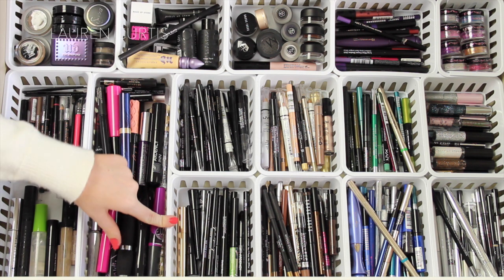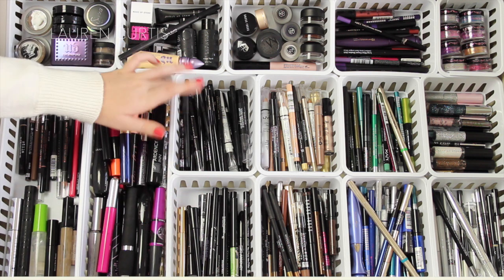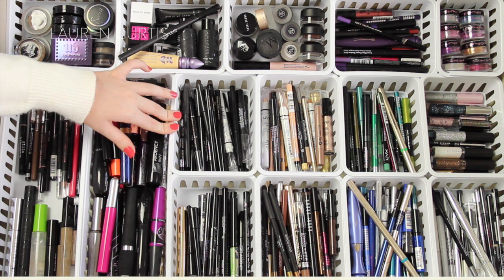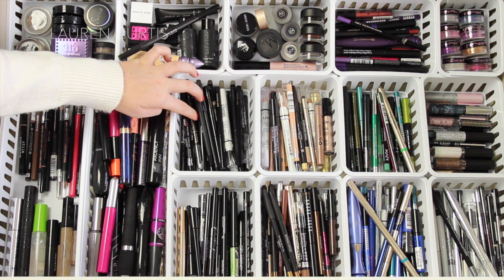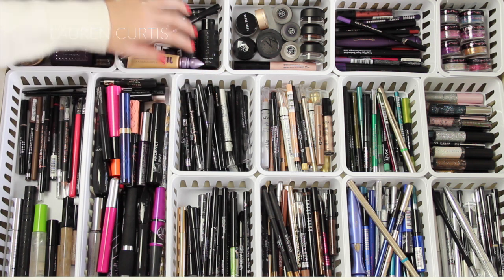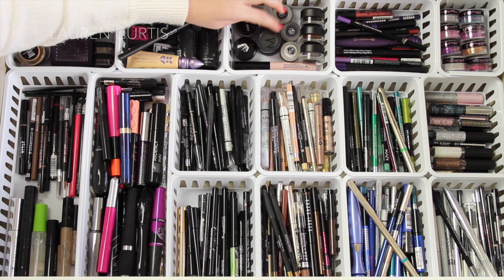Here I've got all of my black liquid eyeliners. I wanted to separate those because I tend to use liquids more often and they all blend into one another, so it's hard to find which ones are liquids and which are pencils. Then here we've got pencils — all different types of pencils, jumbo crayons, retractable ones, soft coal ones, and long lasting ones, just all thrown in there. Then I've got gel eyeliners — a different array of brands and colors — and then two little brow powder cake things.